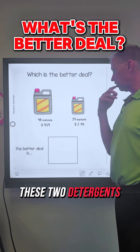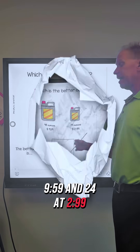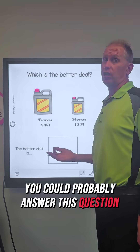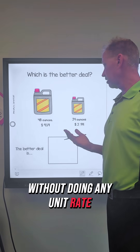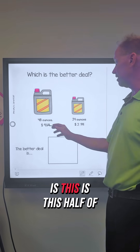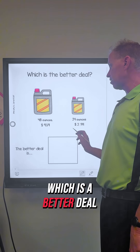Which is a better deal of these two detergents? You've got 48 ounces at $9.59 and 24 at $2.99. Now, if you're really mathematically savvy, you could probably answer this question without doing any unit rate, because this is half of this. So you could say, is this half of this? And you can kind of clearly see which is a better deal.